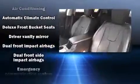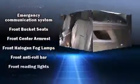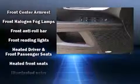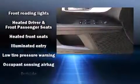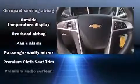Chevrolet ensures the safety and security of its passengers with equipment such as head curtain airbags, front and side impact airbags, a security system, and four-wheel disc brakes with ABS. Brake assist technology provides extra pressure when applying the brakes.